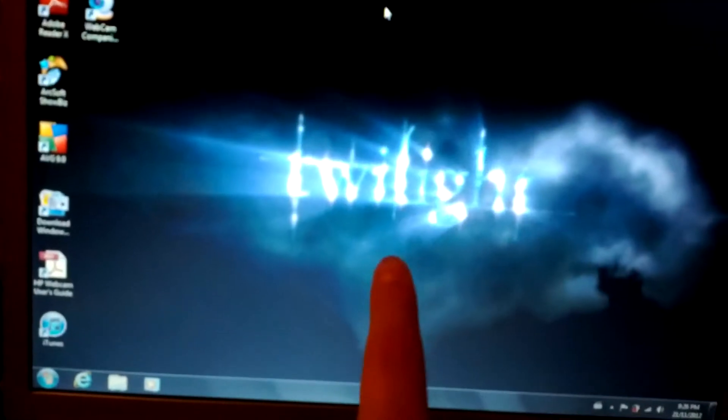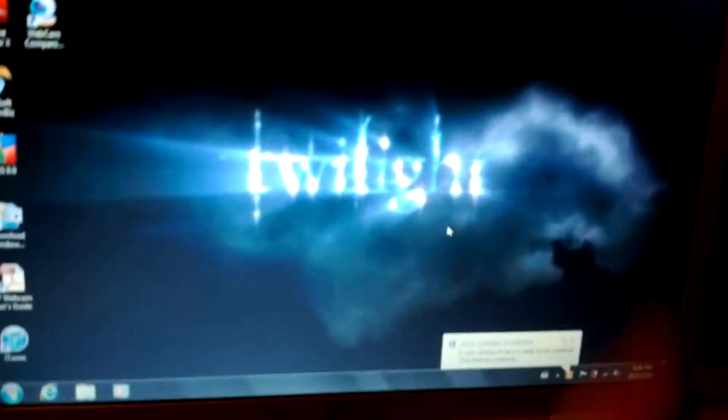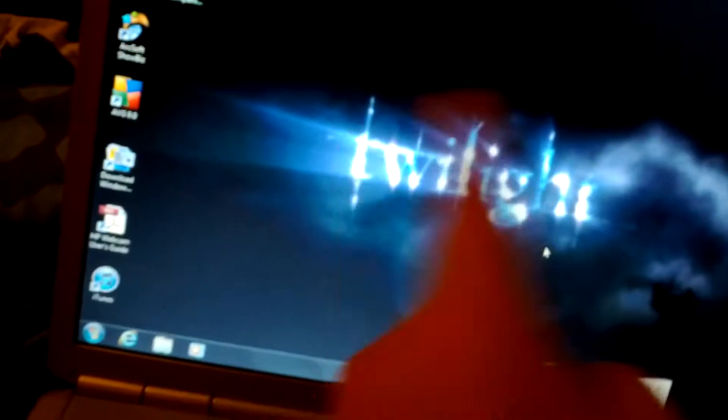My mom's old laptop is an Acer and it's really old. I love Twilight, so I found this picture on Google — it's my favorite. I had it as a screensaver on my little notebook too, and then that one broke. My new laptop I'm getting for Christmas — which my mom accidentally told me about — is also going to have this as the screensaver because I love it so much.